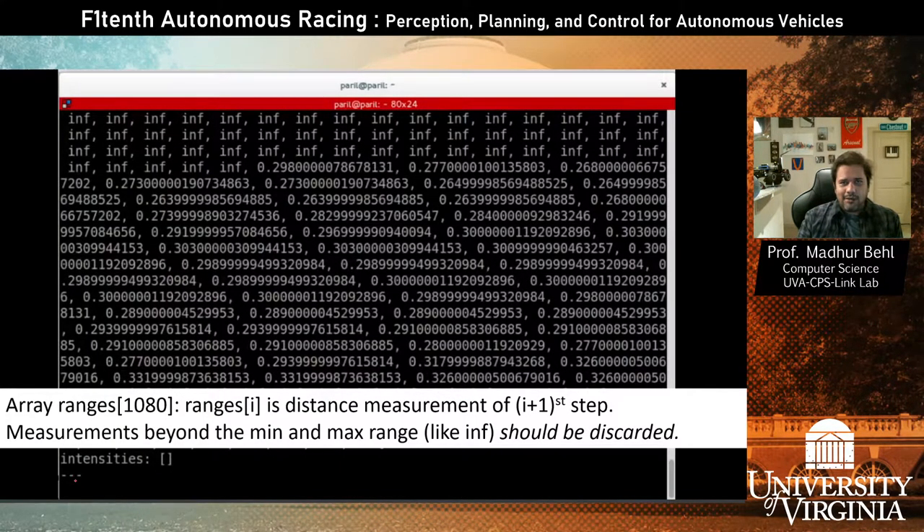This is what that array looks like — we've echoed a snapshot of the ranges. A few things to note: you see a lot of infinity values, which means that for that step nothing was detected, inferring that at that angular position there is no obstacle up to the max range. If there is an obstacle, it reports the distance in meters. Anything between zero and the minimum distance can also be disregarded.